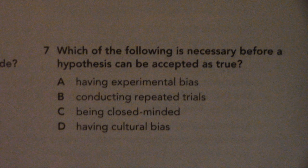Number 7. Which of the following is necessary before a hypothesis can be accepted as true? A. Having experimental bias, B. Conducting repeated trials, C. Being closed-minded, D. Having cultural bias.